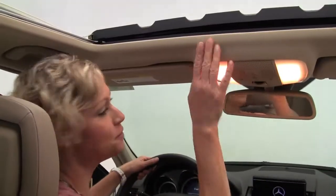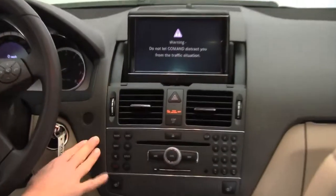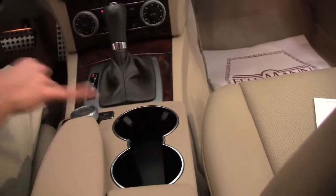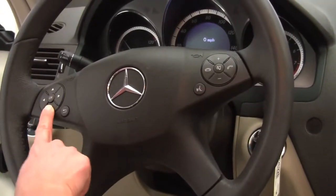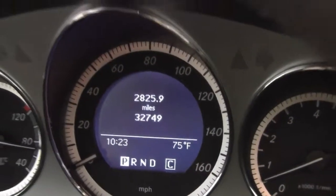Power moonroof. Auto-dimming rearview mirror. Hard drive navigation system. Factory installed sound. Heated front seats. Dual zone climate control. Automatic transmission. Cup holders. We've got Bluetooth capabilities. Steering wheel mounted audio controls. And as you can see, the vehicle has 32,749 miles on it.